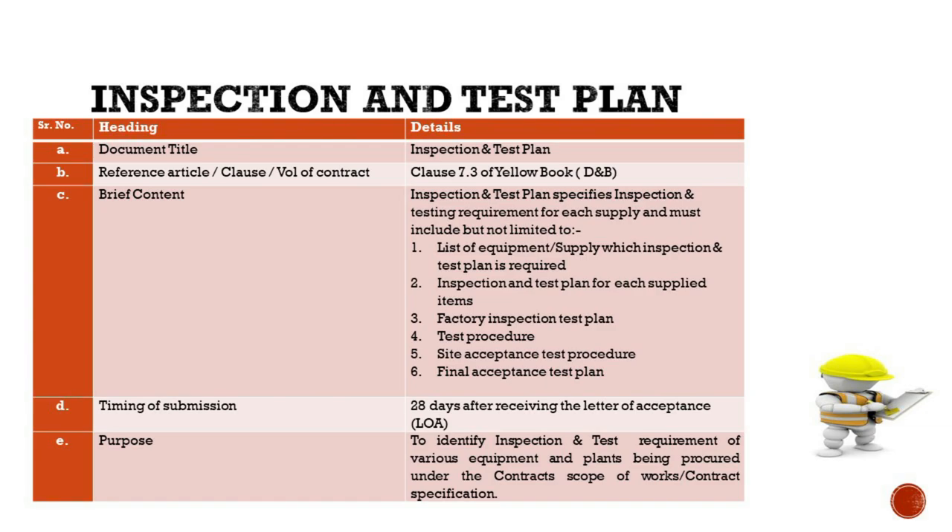By incorporating Clause 7.3, we recognize the employer's right to inspect all parts of the site and materials being obtained or manufactured. The contractor is obligated to provide full access and facilities for these activities. Similar to the procurement plan, the ITP must be submitted 28 days after the LOA is received, laying the groundwork for quality assurance before commencement of physical work. The ITP identifies inspection and testing requirements for various equipment, ensuring all components are vetted before integration. It also mandates contractor transparency regarding readiness for inspection and the consequences of failing to notify.